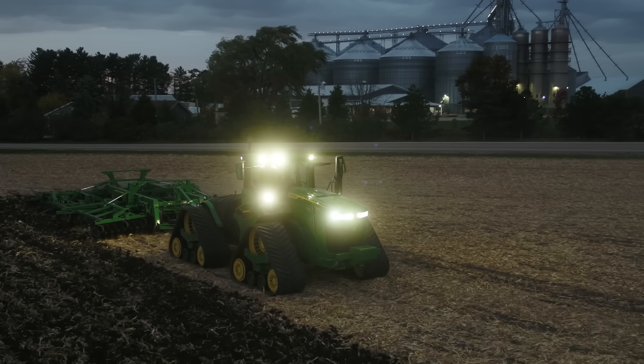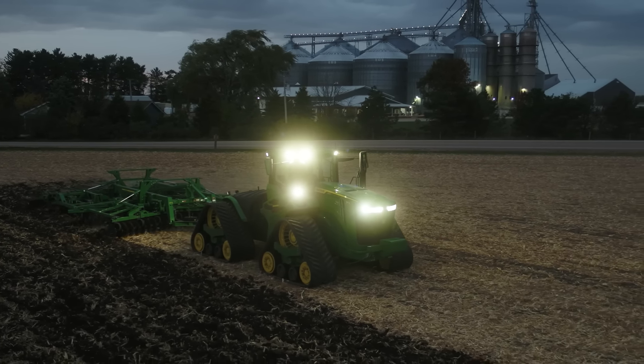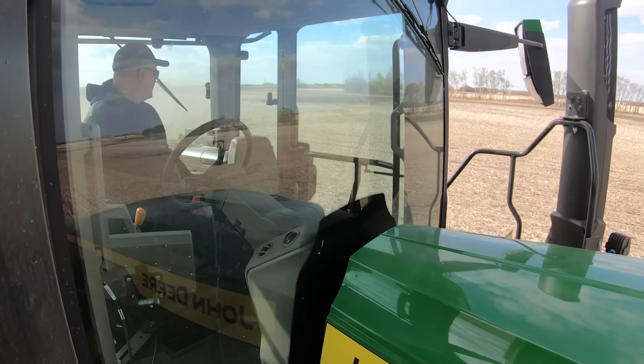The Ultimate Visibility Package includes 24 LED work lights and eight convenience lights, providing cab and 360-degree field illumination. Rear-integrated digital cameras let you see what you need to see.